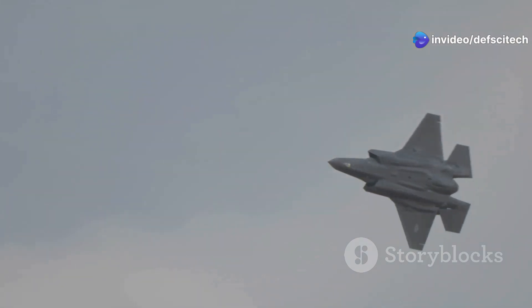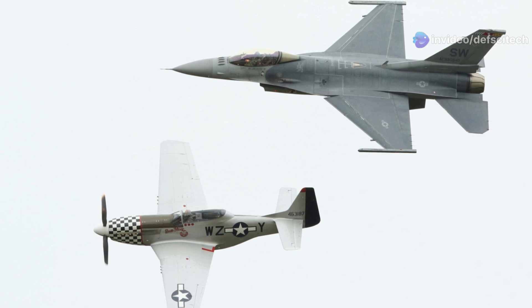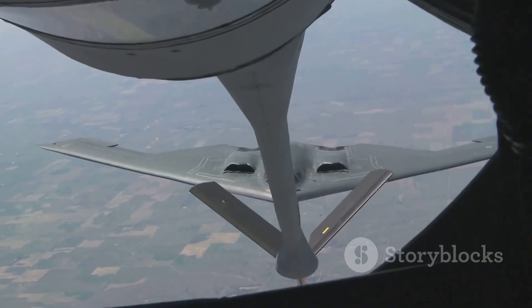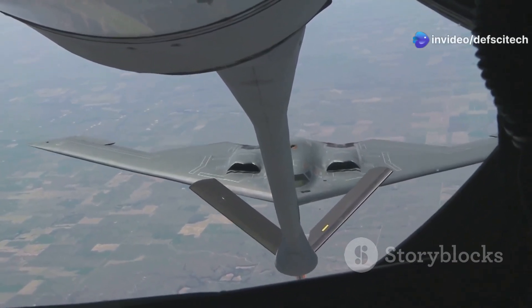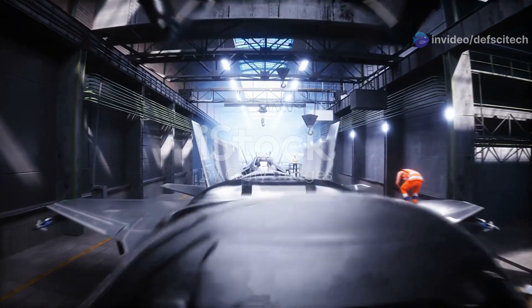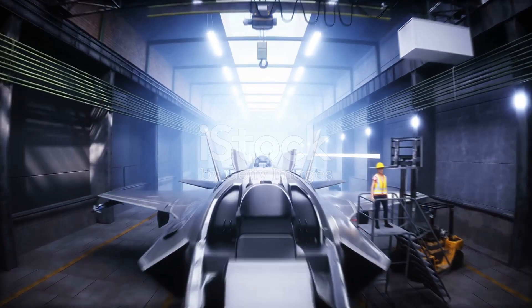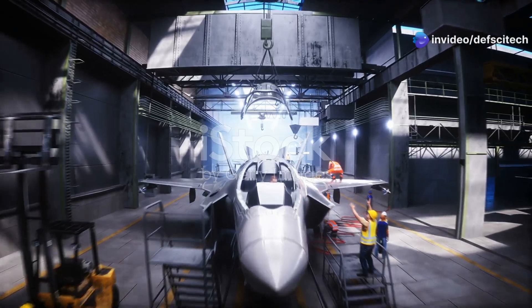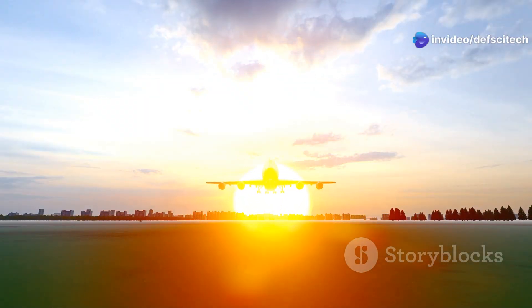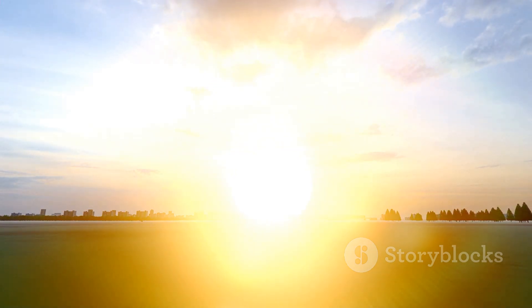Its enhanced electronic warfare and countermeasure systems ensure its survivability in contested airspace. Beyond conventional capabilities, the B-52 is being considered for new roles such as a standoff platform for hypersonic weapons — its long range and large payload capacity make it an ideal candidate for carrying and launching these game-changing weapons. The B-52's modernization program is a testament to the U.S. Air Force's commitment to maintaining a technological edge, deterring adversaries, and prevailing in future conflicts, ensuring this legendary bomber continues to project American air power around the world for many years to come.